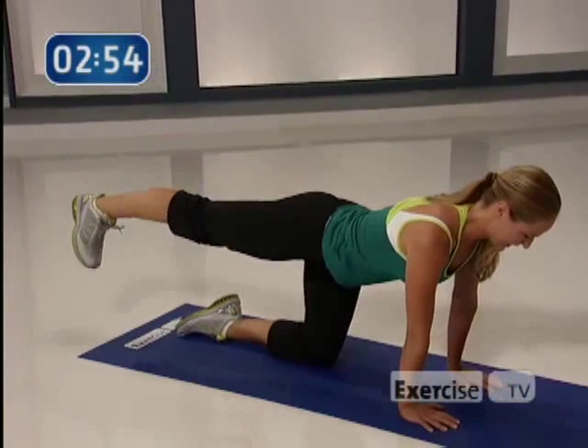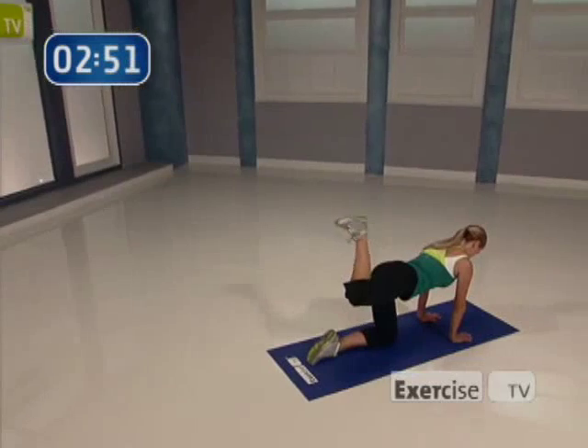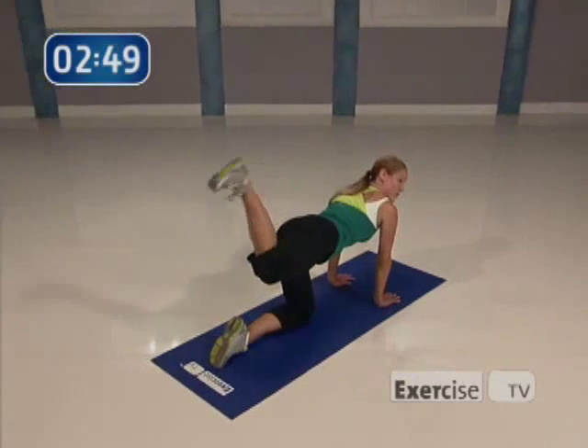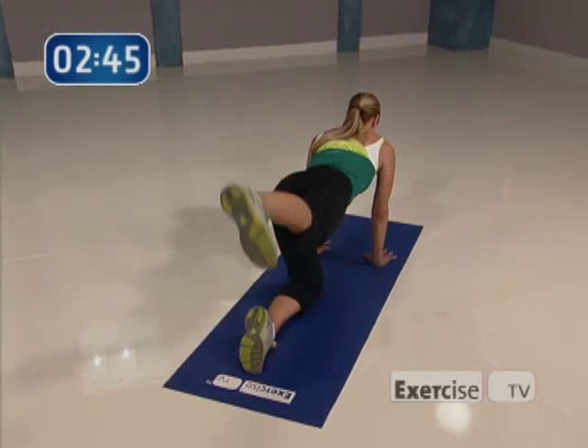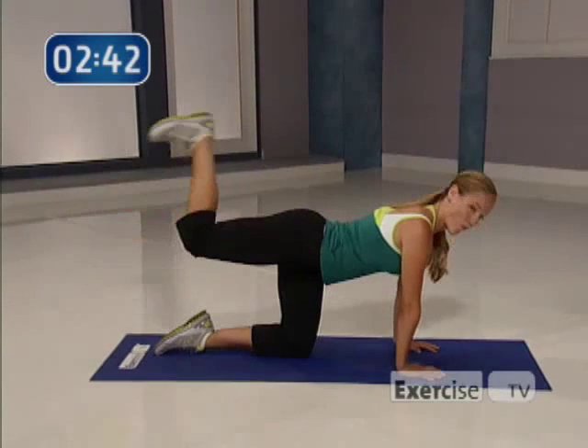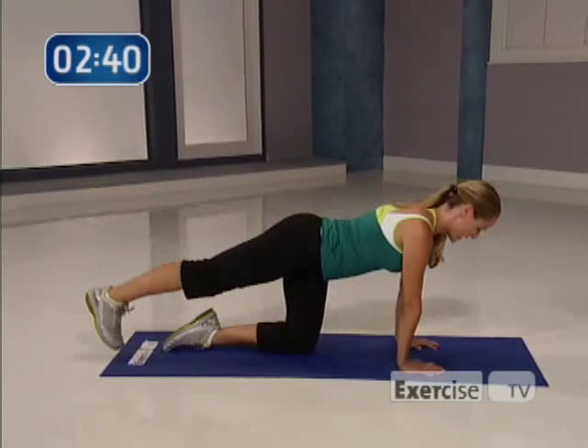Pull it in, pull it in, squeeze. Last four, then we're going to switch legs. Four, three, keep that knee up, two, one. Way to go — switch it out.